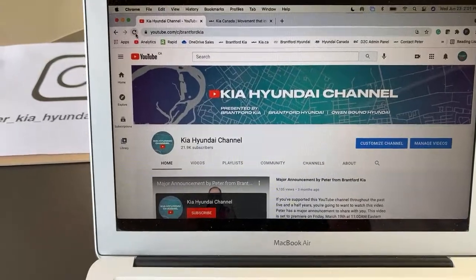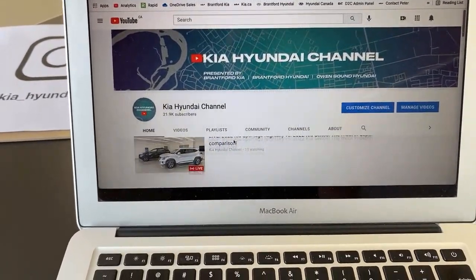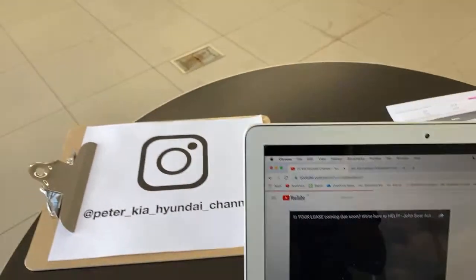If you go to our channel and refresh the page exactly at 2 o'clock, you will see the live video populate. If you're in Ontario and you're looking to buy a car — preferably a Kia or a Hyundai — connect with me. There will be a link in the description. I will hook you up with a sales team that I work with that will treat you like family.